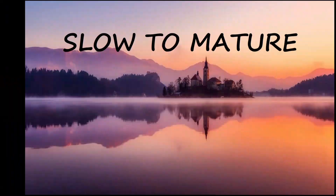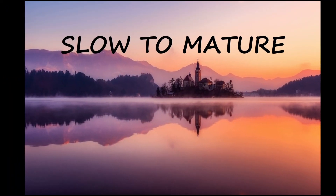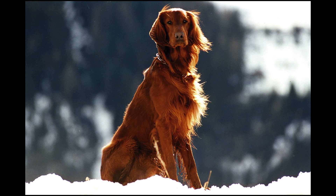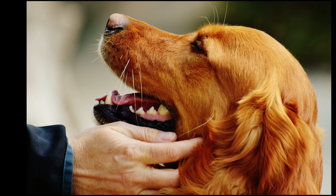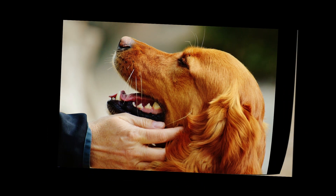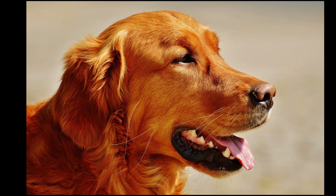Irish Setters are notably slow to mature, which means that their physical growth normally outpaces their behavioural development. The result is young, full-grown dogs that still possess a healthy amount of puppy energy. Over time, Irish Setters mature into intelligent dogs, although they often maintain stubborn streaks.